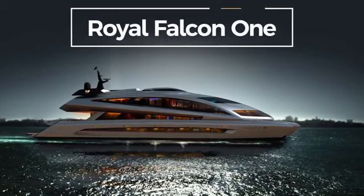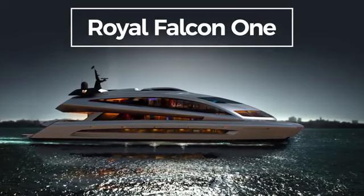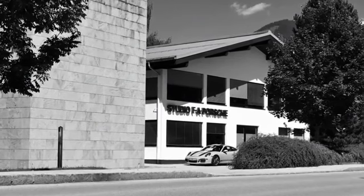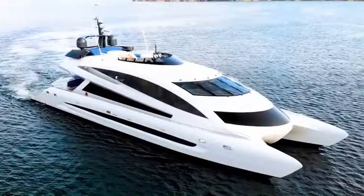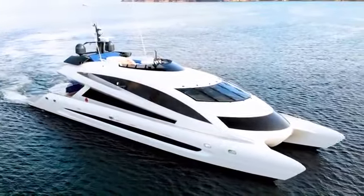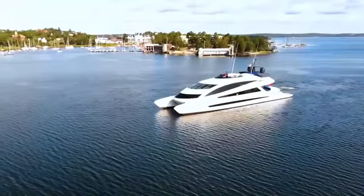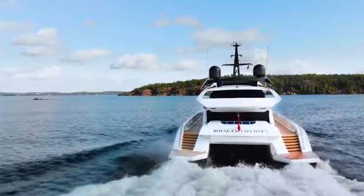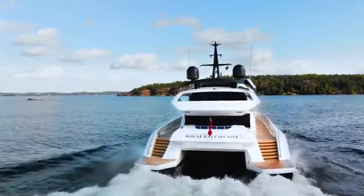Meet the Royal Falcon 1, a yacht painstakingly designed by Studio F.A. Porsche over the course of 10 years, and perhaps one of the most incredible yachts I've ever encountered. Today, we're going to take a thorough look at the Royal Falcon 1. We'll talk about the design, all the luxurious amenities on board, and how exactly this revolutionary yacht came to be.